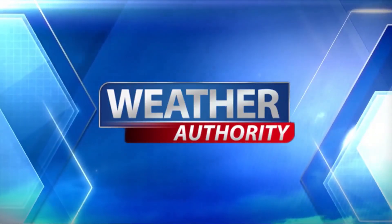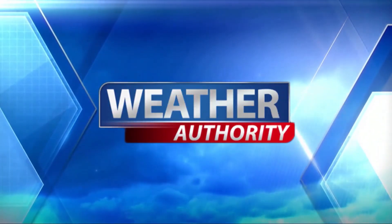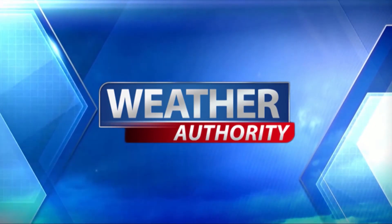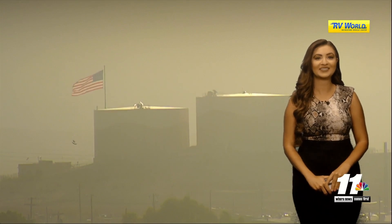Your Weather Authority local forecast. Good morning and welcome back to Sunrise. Let's take a live look outside on our RV World UMA Skycam this morning. It's still a great view out there. We're seeing a little bit of that sunrise, but we'll see mostly cloudy skies for today as I'm tracking monsoonal moisture.